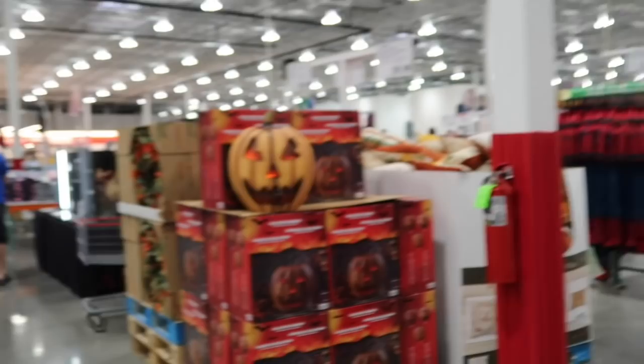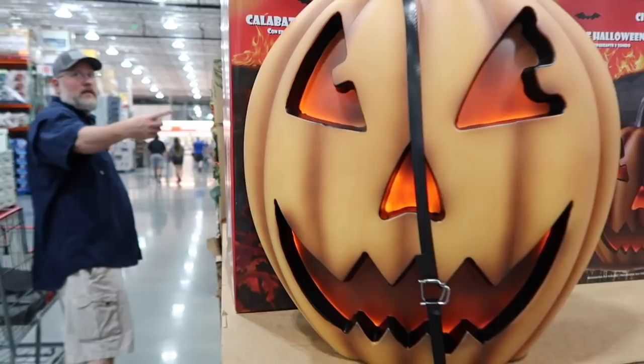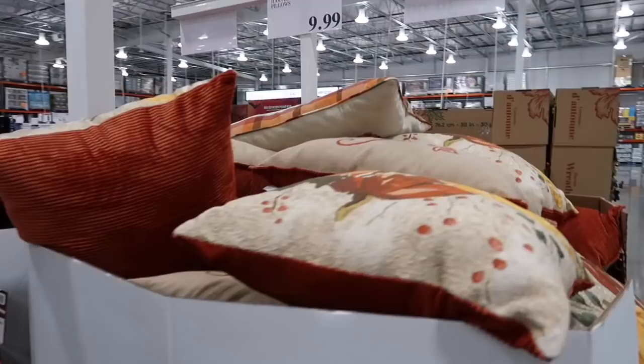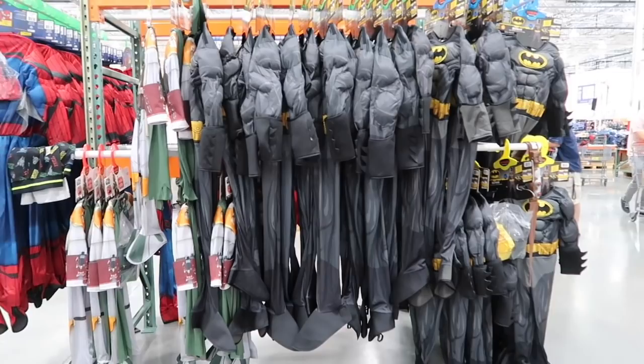Halloween's already starting here! I didn't even see that. That's cool though. And there are fall pillows for $10.99. There are also costumes — I wish my kids still fit in them and were itty bitty again, it makes me miss them a little. Those are for $17.99.